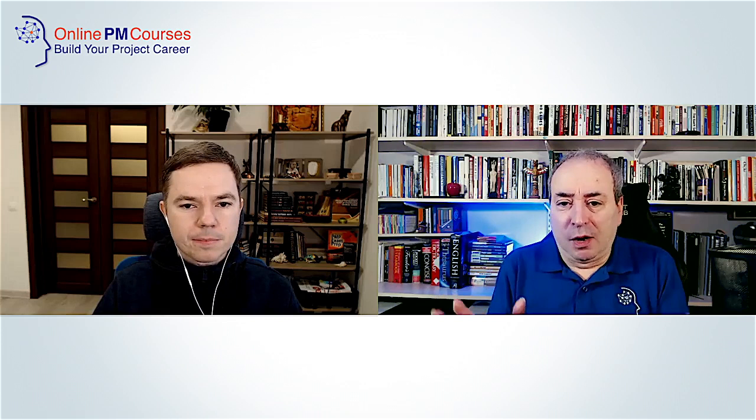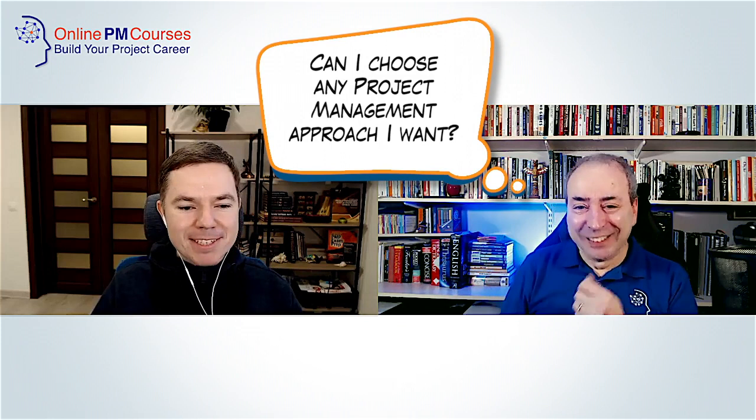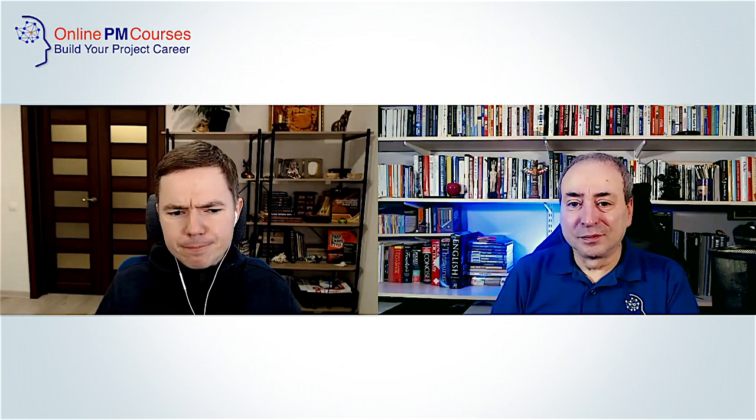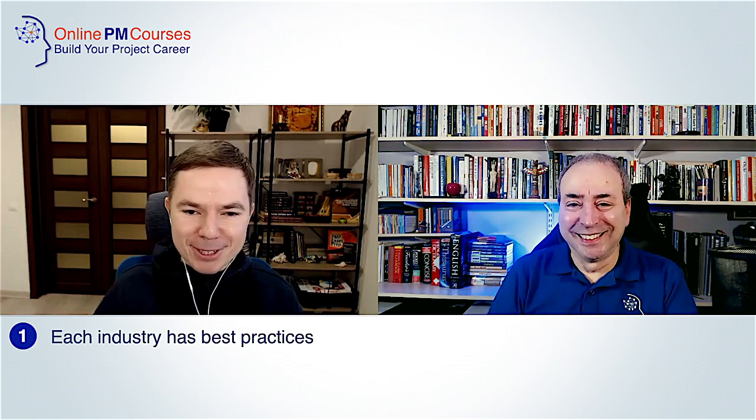So can I just choose any project management approach I want? No — that's one of the biggest myths for new project managers, that they need to select an approach right at the start and it will be a cornerstone decision. The reality is different: each industry has its best practices and they will influence your options the most. For example, if you come to a software development company and say you don't know Scrum and want to do waterfall, most likely they'll say no and find another project manager.